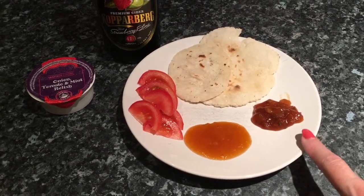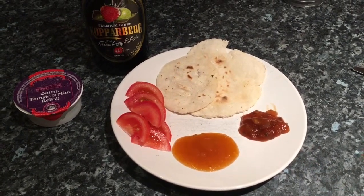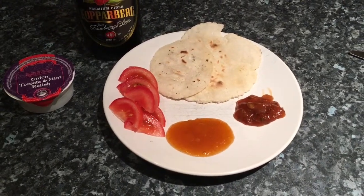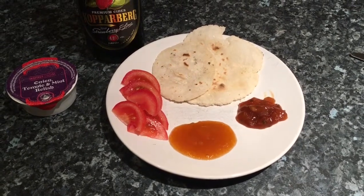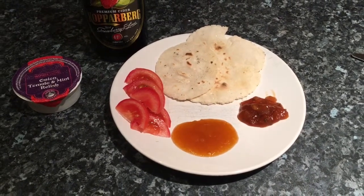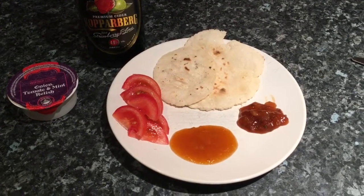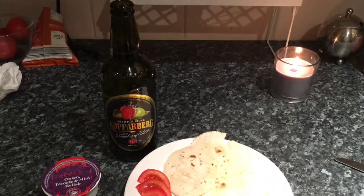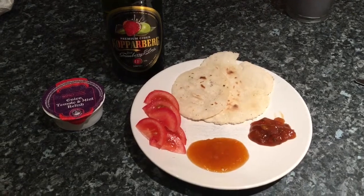I've also got this lovely relish — it's onion, tomato, and mint — and it came in a little three-pack from Aldi, I think it was 85p. All of them are absolutely gorgeous; if you see those, buy one. Although I can eat a poppadom, I quite like the rosti a little bit more — it's light, there's nothing to make your tummy poorly. And I've got a big bottle of lime and strawberry cider to go with it.